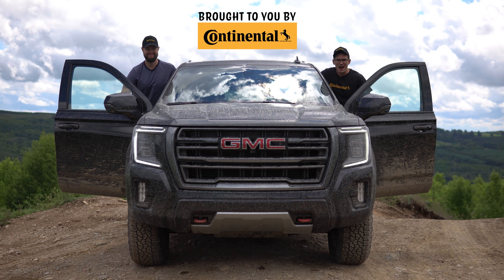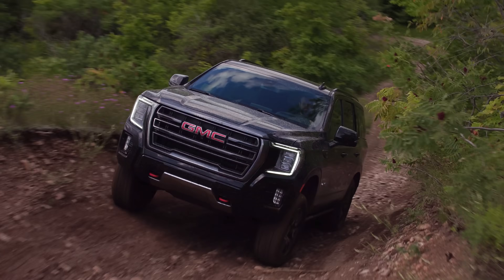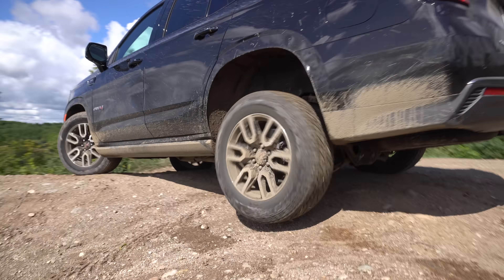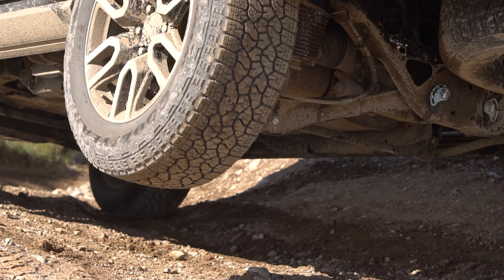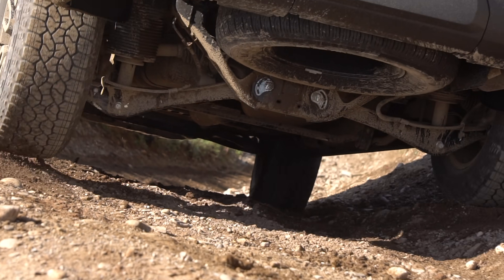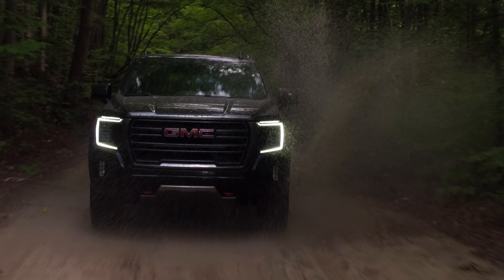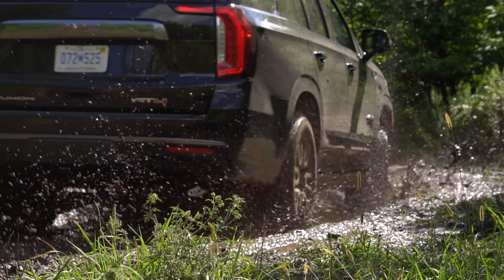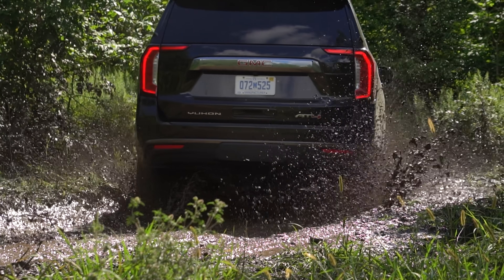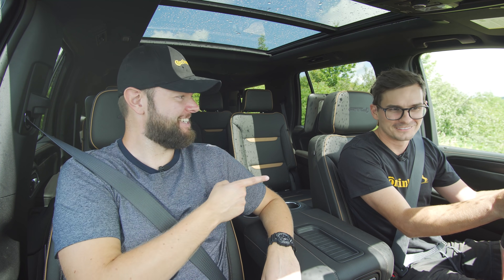I'm Uri. I'm Jacob. We're going for a drive in the 2021 GMC Yukon AT4 with off-road capabilities.